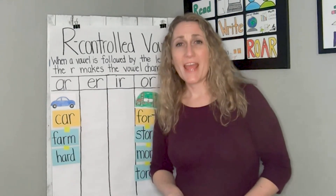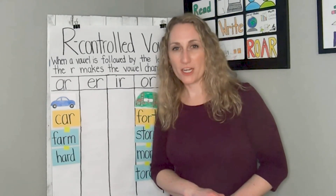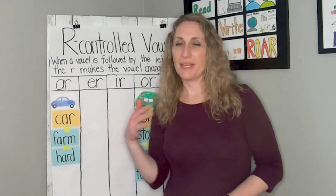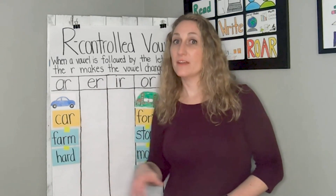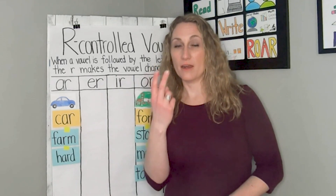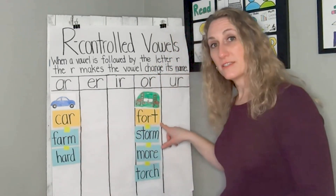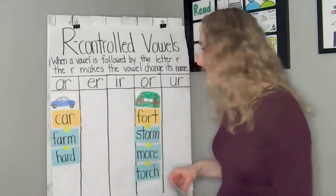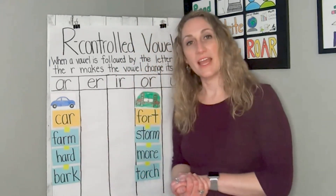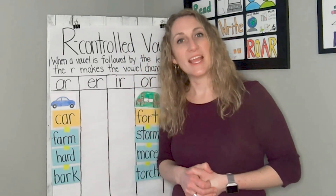This is the last word. The last word we're going to sort today is bark. Can you say bark? Bark could mean the bark on a tree, or it could mean the noise that your dog makes. Which one — bark, car or bark, fort? You've got it. Bark and car, because they both have the AR sound and they both have AR. You did a wonderful job listening for your sounds and sorting them.